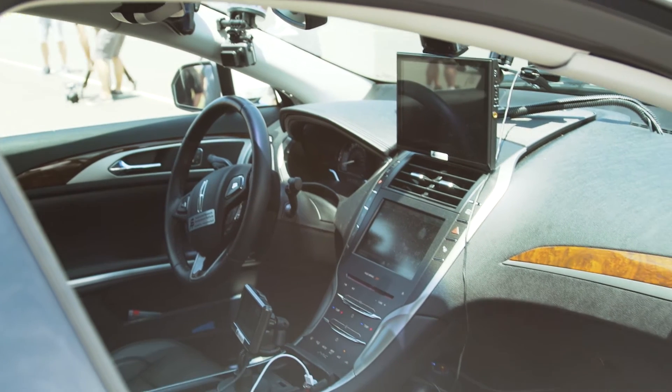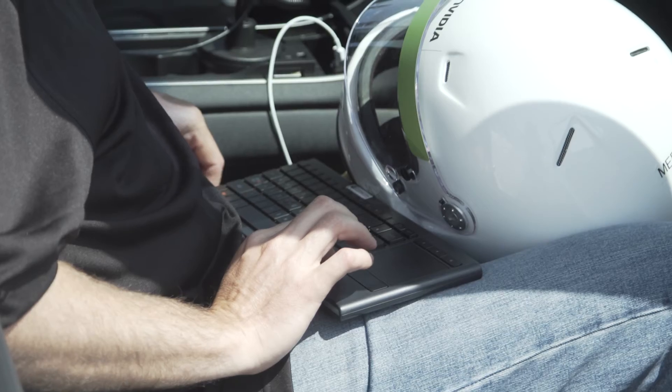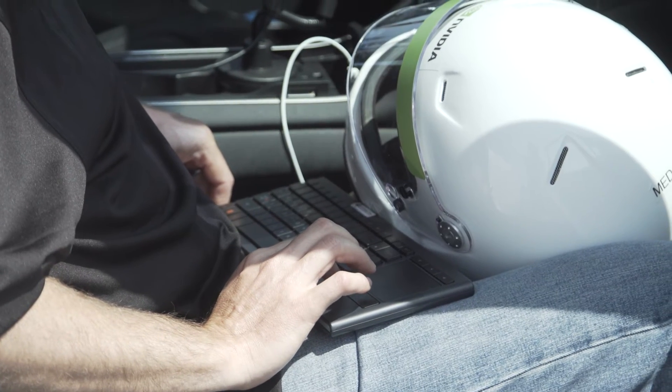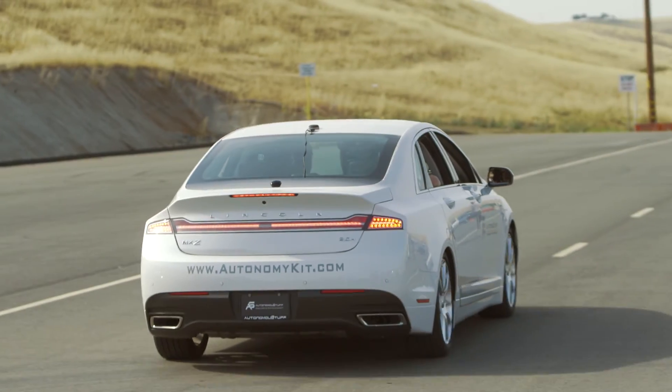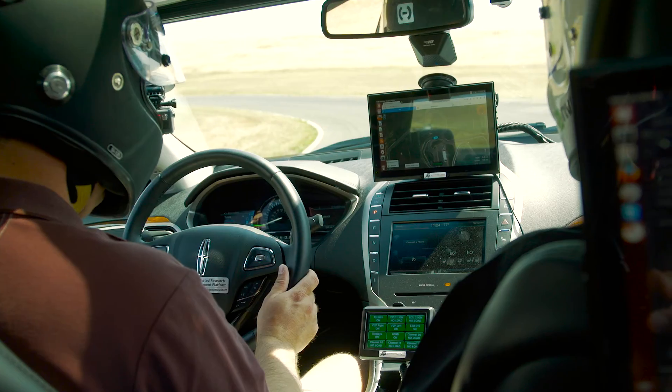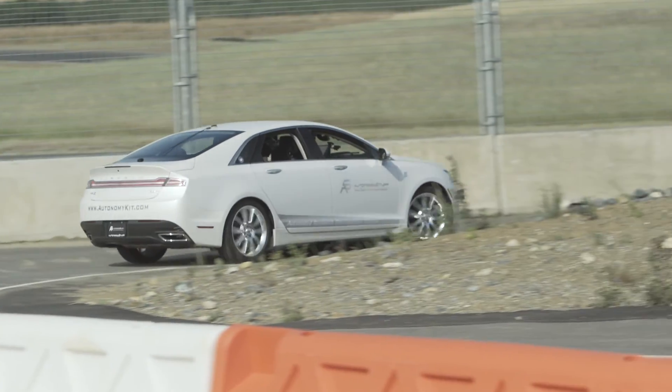The third component is PolySync, which pulls the data together from the car and from the sensors. The fourth core is the modular-based application development on top of that. That's what we're showcasing today on the racetrack — automation that allows us to drive hands-free around the racetrack at the very limits of this vehicle's capabilities.